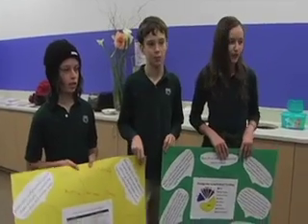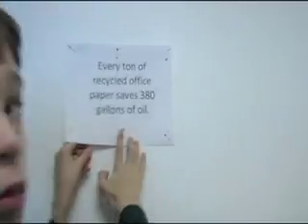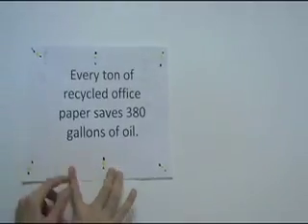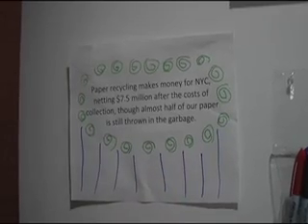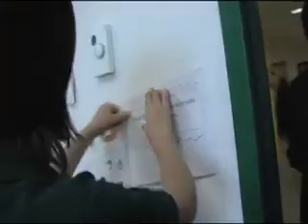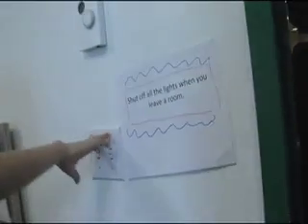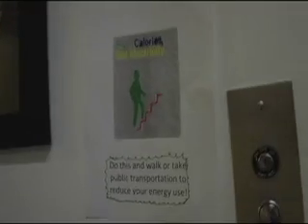Today is Pollution Solution Day. If you've noticed, we've put posters around the school about how you can save the earth by recycling and reusing materials. Today we haven't been using any electricity, or barely any electricity. In the one class we had today in Spanish, we turned all the lights off. We haven't charged our computers and we haven't used the elevator.